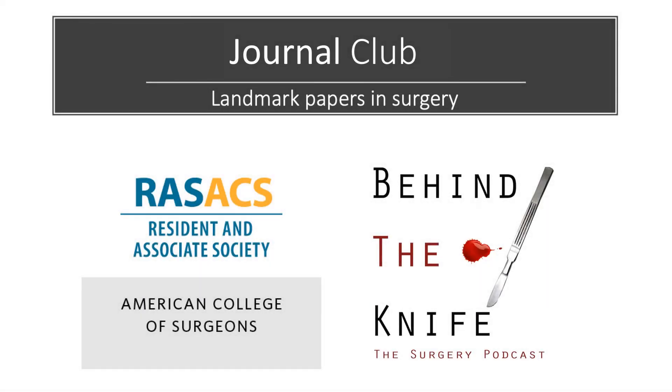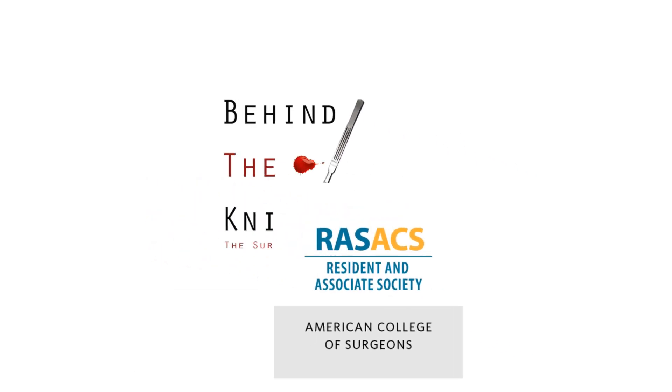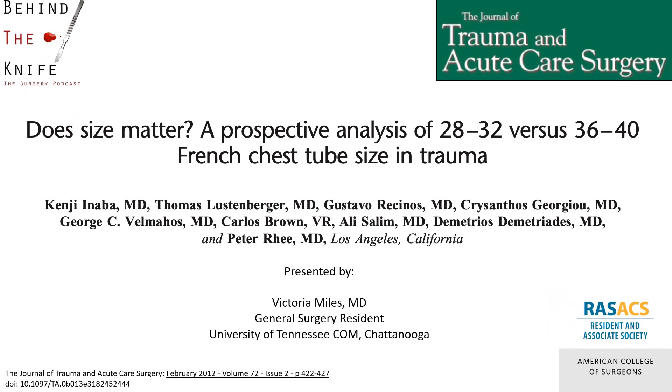Welcome back to the RAS ACS and Behind the Knife Journalcast on Landmark Papers in Surgery. I am Victoria Miles, a general surgery resident from the University of Tennessee College of Medicine in Chattanooga, and I will be briefly reviewing the landmark paper, "Does Size Matter? A Prospective Analysis of 28-32 vs 36-40 French Chest Tube Size in Trauma," published in the Journal of Trauma and Acute Care Surgery in February of 2012.